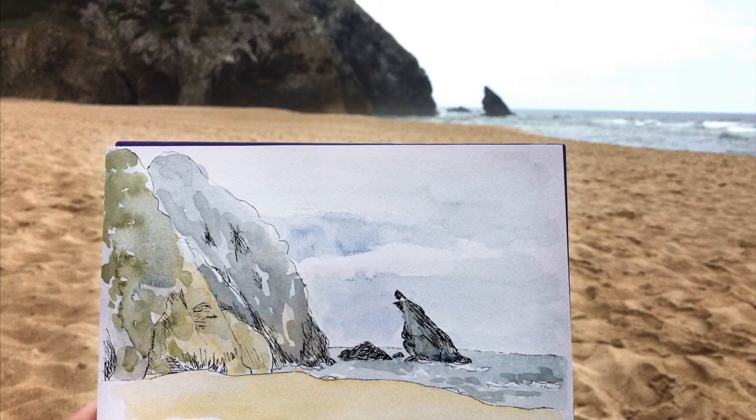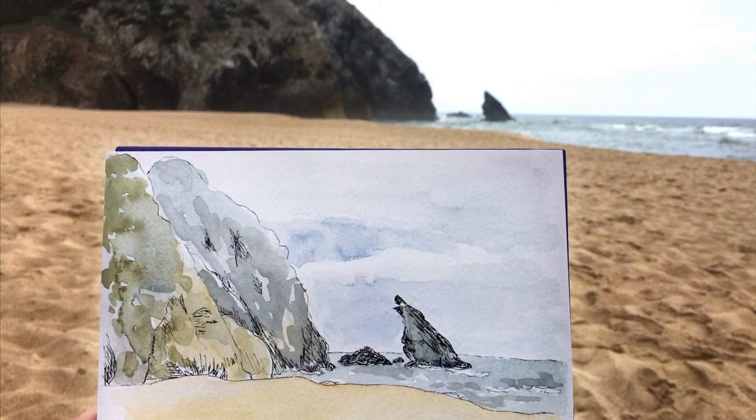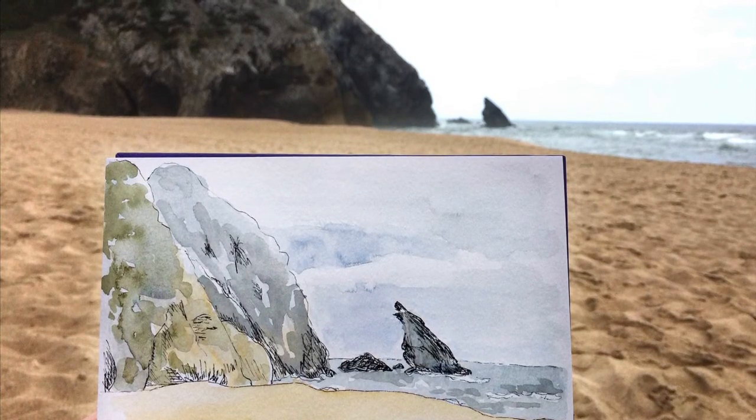I've got the proportions a little bit wrong on here, but sketches kind of capture the light and the atmosphere and some of the colours on the day, so I'm quite happy with that.